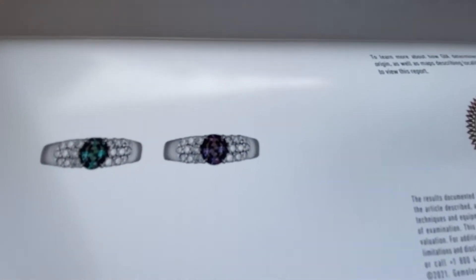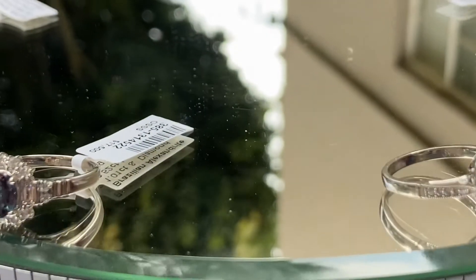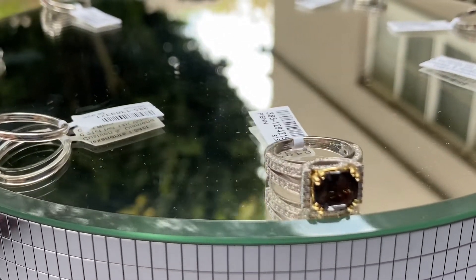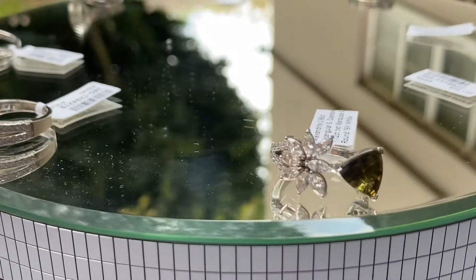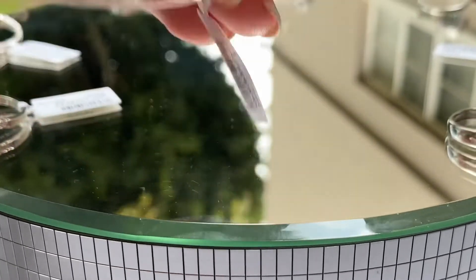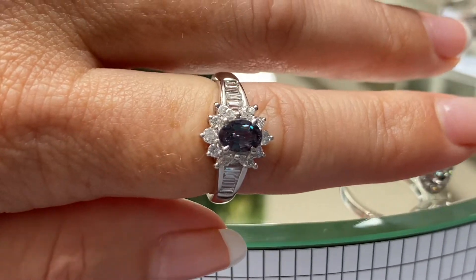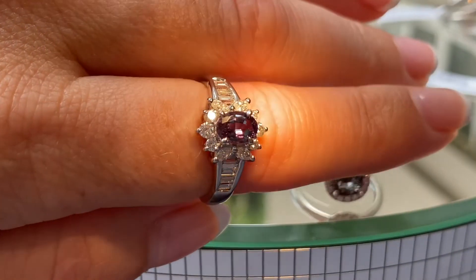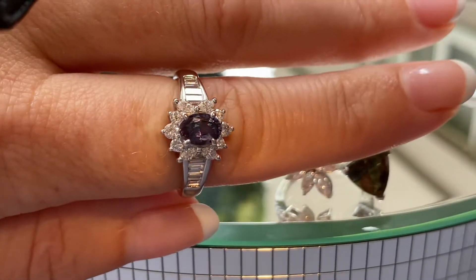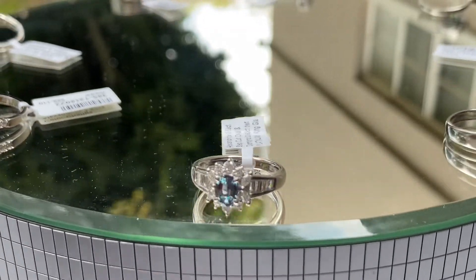The next ring features another Brazilian Alexandrite in a platinum ring. It is 69 points — slightly under three-quarters of a carat — studded with 63 points of diamonds. You can see again in platinum it's blue-green changing to purplish red — a stunning color change. The GIA report mentions the origin and all supporting details.